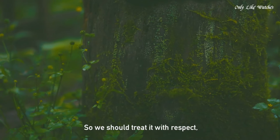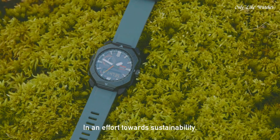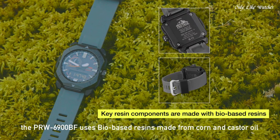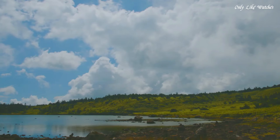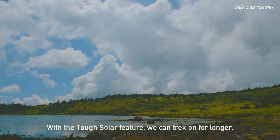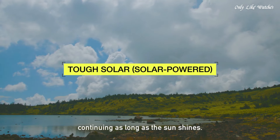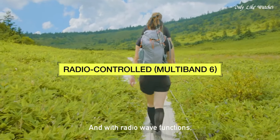Number 1: Casio ProTrek Climberline PRW6900BF1JF Men's Watch. It is equipped with Japanese solar quartz movement and 5,673 caliber, resin biomass, stainless steel, IP-coating case of round shape. Case dimensions are 44.8mm in diameter and 14.7mm in thickness. The dial of this Casio watch is black. Display type analog digital. This timepiece has mineral glass and a soft urethane biomass resin band. Band color black. Water resistance 100 meters.